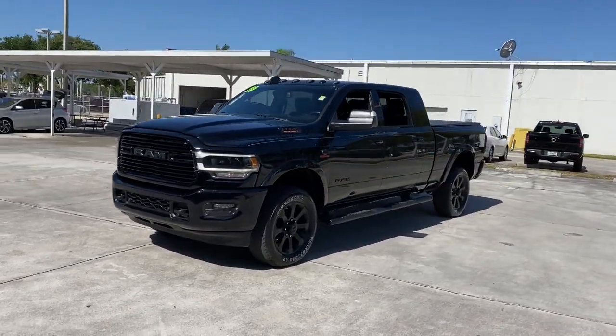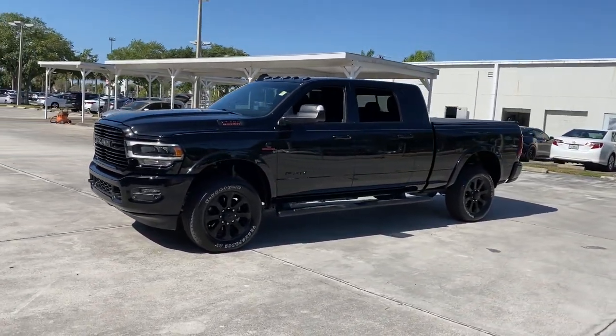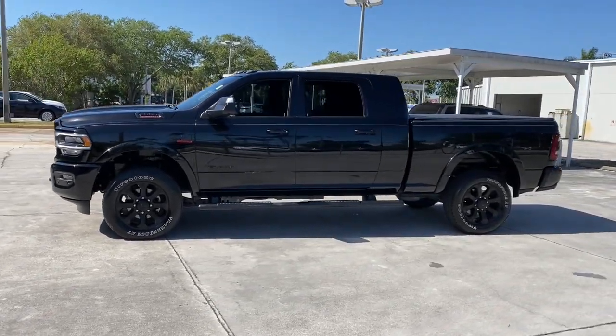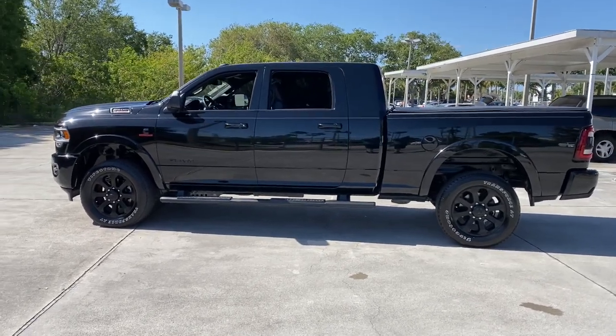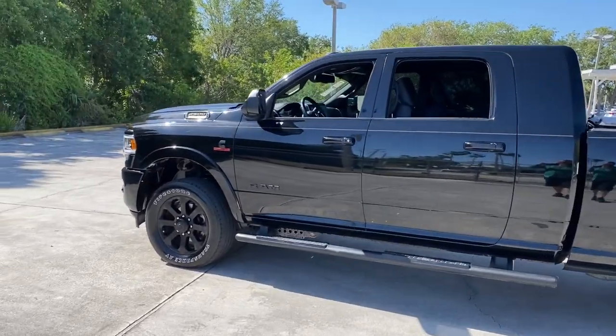Navigation system, keyless entry, premium sound system, heated mirrors, power passenger seat, fog lamps, backup camera, keyless start, four-wheel drive, woodgrain interior trim.